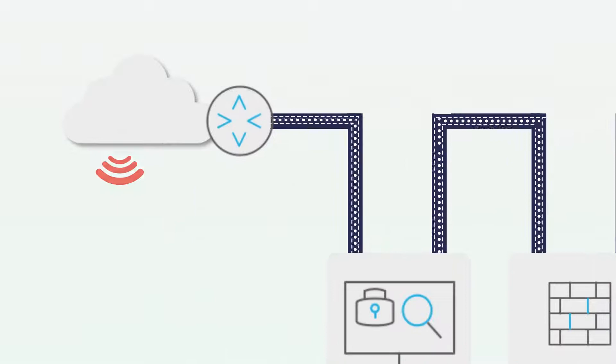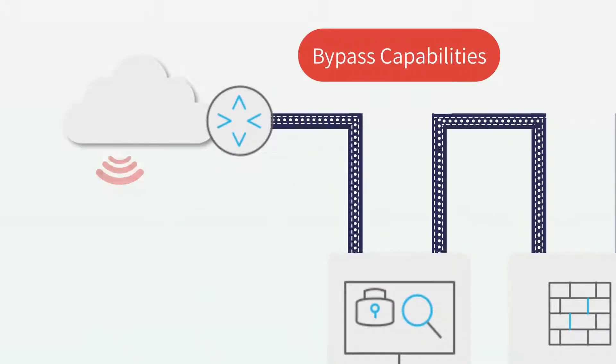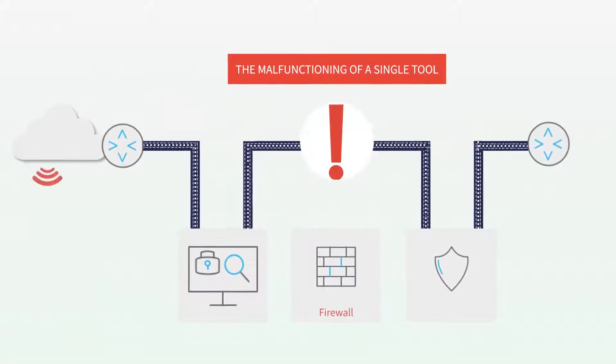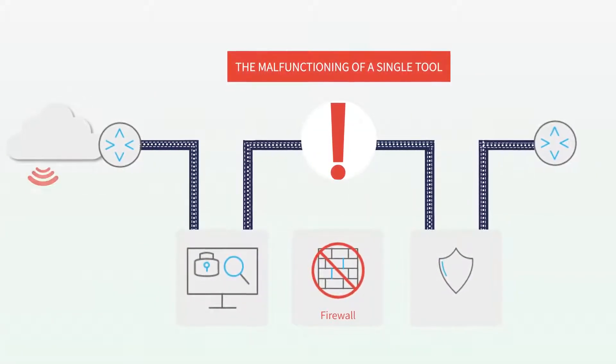Some security appliances have built-in bypass capabilities, while others have no bypass capabilities at all. The malfunctioning of a single tool can break the service chain, leaving the network disconnected.